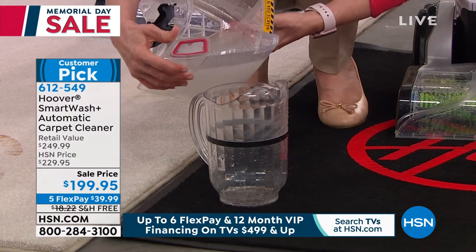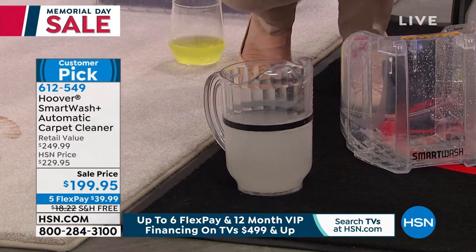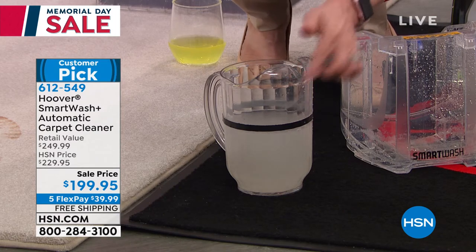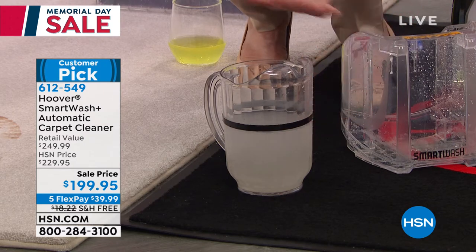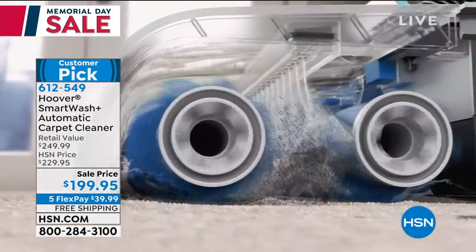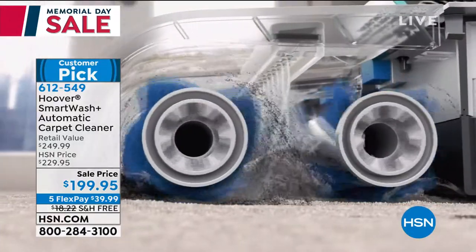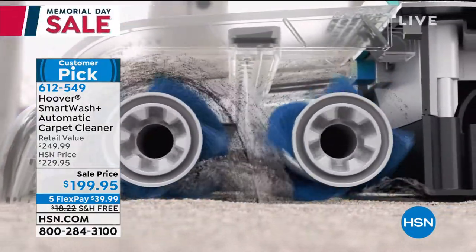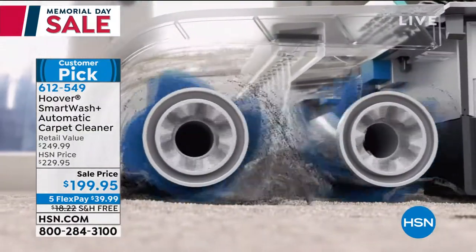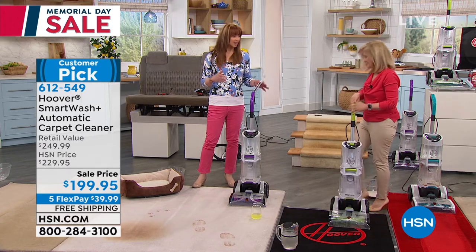We're going to measure — I dumped out a pitcher full and we'll see the results. Nothing can get 100%, but this is pretty close. The SmartWash is Hoover's very best, their most powerful and smartest. It gets up more liquid, detergent, pet tinkle, kid messes, mom messes — if you spill your wine on Memorial Day, this is the one that gets the most out of your carpet. This was a late-breaking addition to the Memorial Day showcase because the Bissell sold out in less than half the expected time.